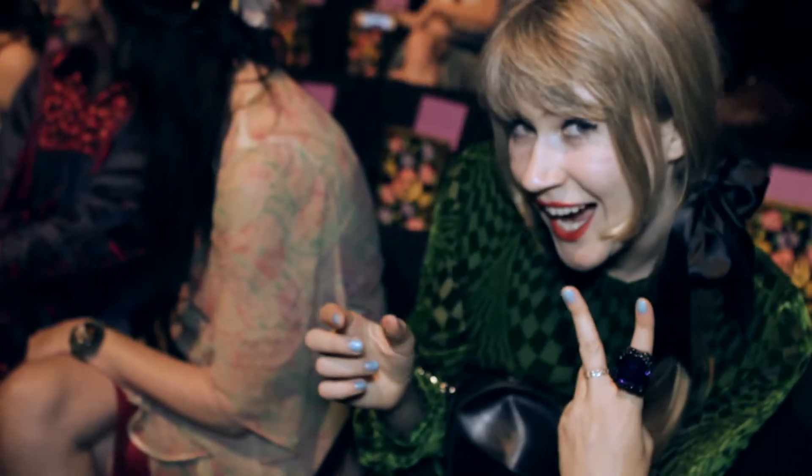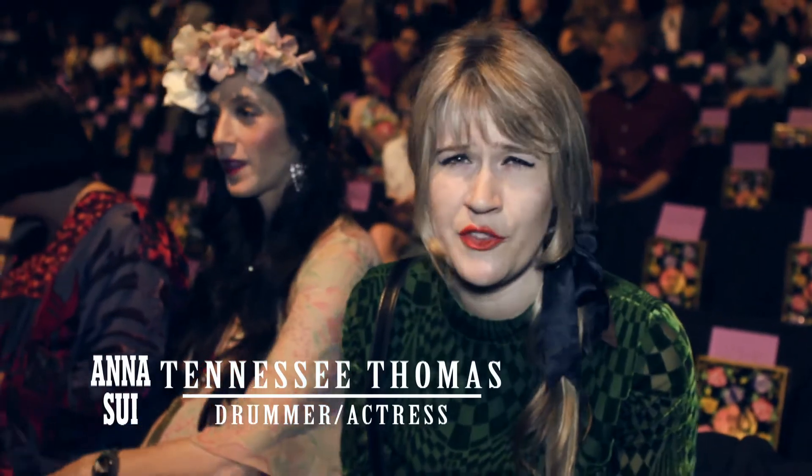Anna's always got one of the funnest shows. They're always very colorful and fun and the clothes are beautiful.